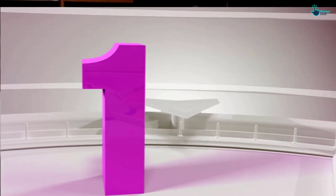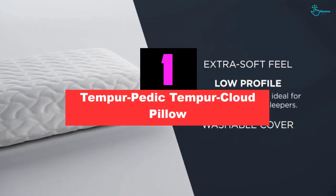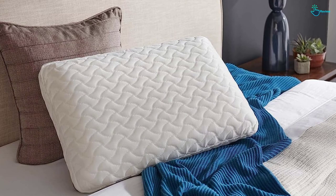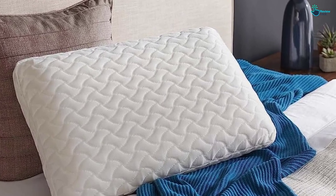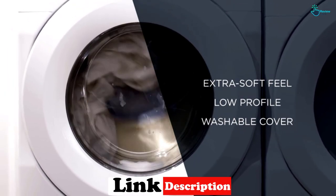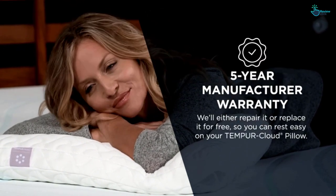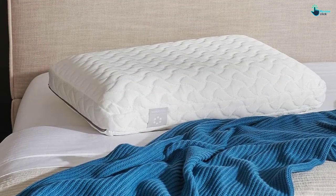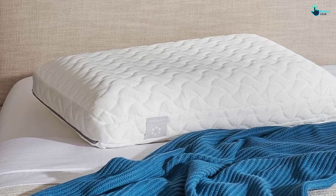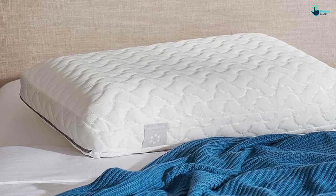And finally at number 1, we have the Tempur-Pedic Tempur Cloud Pillow. This is Tempur-Pedic's most popular pillow, and it certainly lived up to the hype in our testing. We immediately took note of how luxuriously soft the pillow was. The manufacturer describes the feel as extra soft and says it's designed for back and stomach sleepers. As it's made of Tempur-Pedic's solid memory foam, it molds to your head and neck to cradle and provide support. We found that no matter how many times we adjusted positions throughout the night, it always molded to accommodate. In terms of breathability, we did not have to turn the pillow over during the night, and found that it remained crisp and cool all night long.